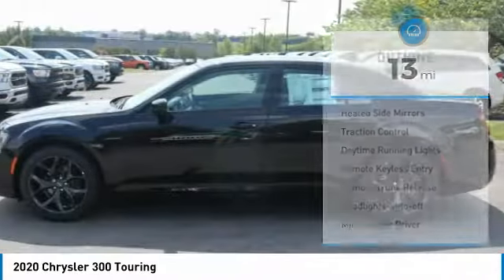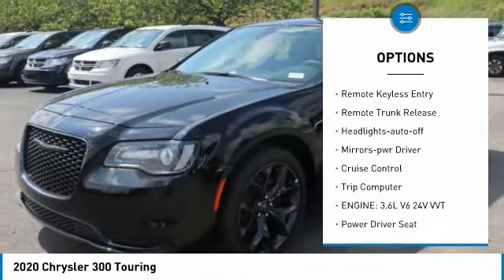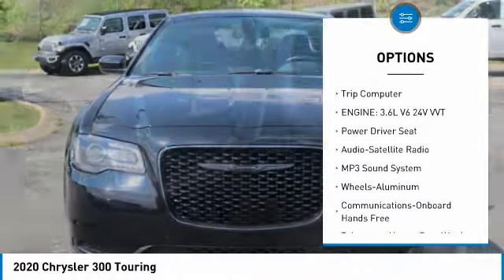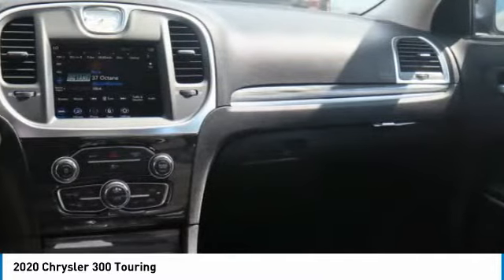Here are some of this vehicle's great options: aluminum wheels, heated side mirrors, traction control, daytime running lights, remote keyless entry, remote trunk release, headlights auto off, mirror memory, cruise control, trip computer.